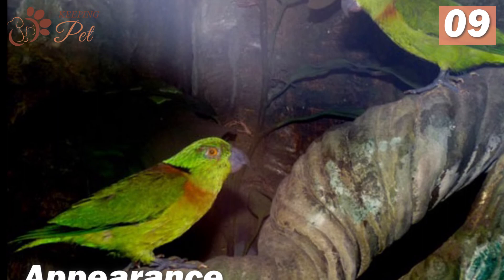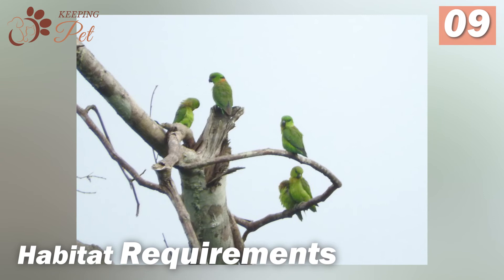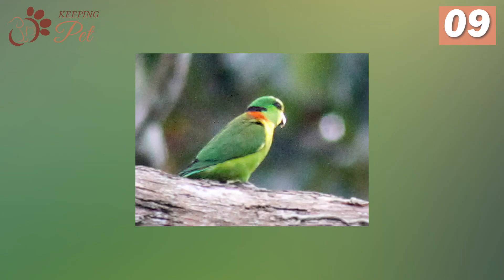Equatorial Africa is their native home, but they can be found in several countries, such as the Republic of Congo, Cameroon, Equatorial Guinea, Gabon, Ghana, the Central African Republic, Uganda, and Liberia. They are mostly found in the upper parts of the forest canopy among fig trees.